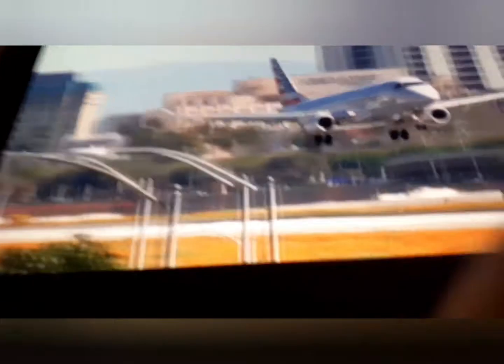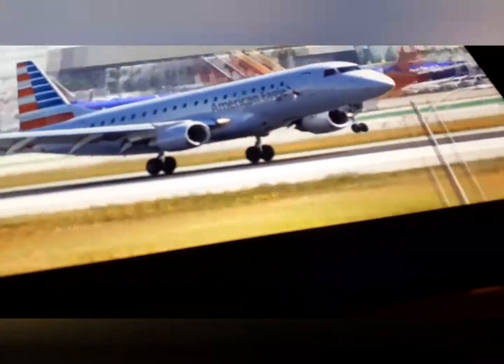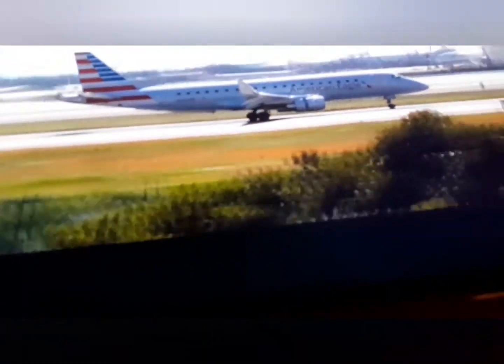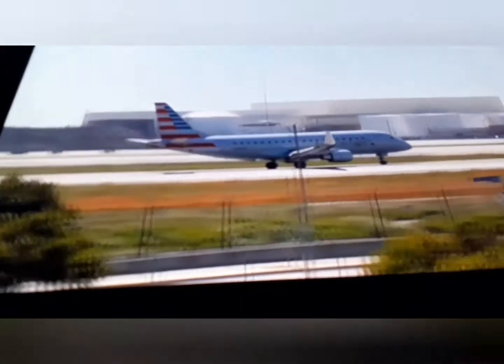Here we have an American Eagle. He wants a 9-5 maybe. That is an amazing landing. So I'm gonna have to give that 8 and a half. That's a very good landing.